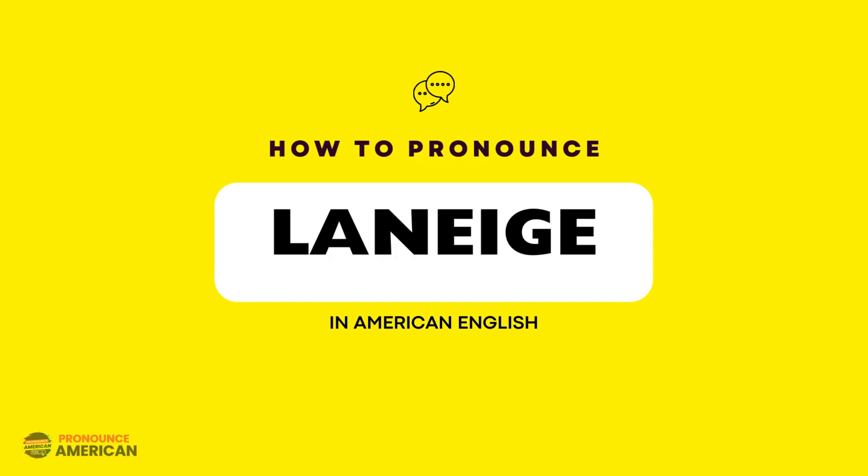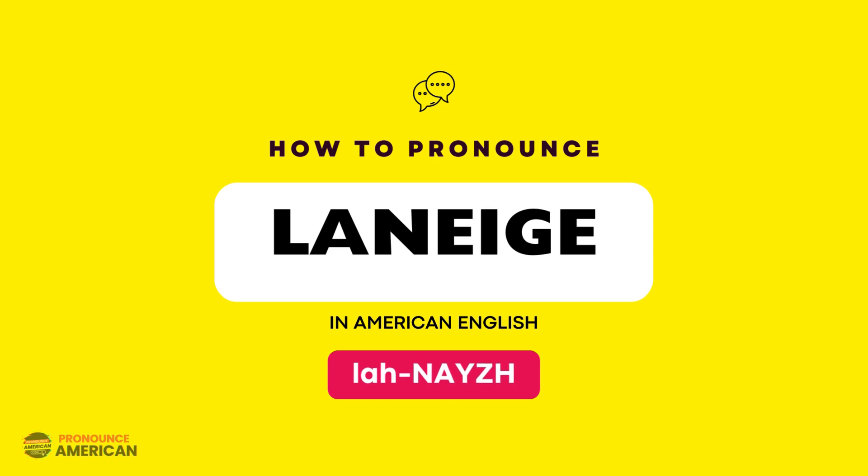If you are looking to learn how to pronounce this word correctly in American English, keep watching this video. This word is pronounced as La-nay-sh.